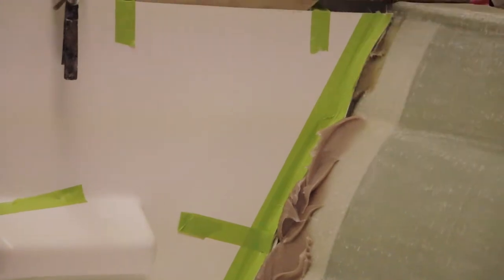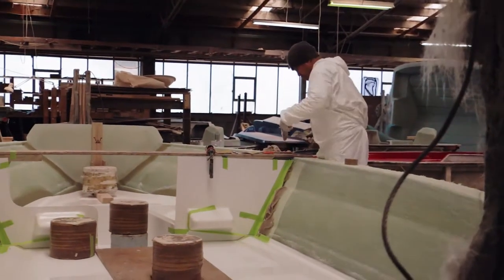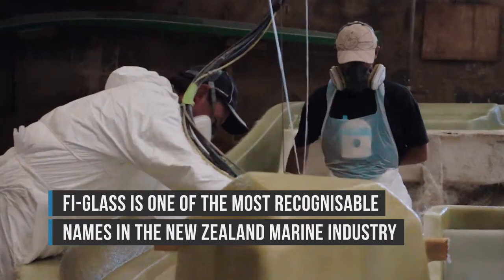Grif Simpson, Managing Director of Fireglass Boats in New Zealand. Fireglass was actually founded in 1958 by the late Frank Simpson. We probably are the oldest fiberglass boat builder in New Zealand today, still under original management. It is a family company. We've been building boats for almost 60 years now and we are probably the most established fiberglass brand in New Zealand today.